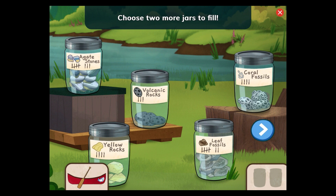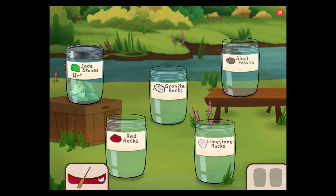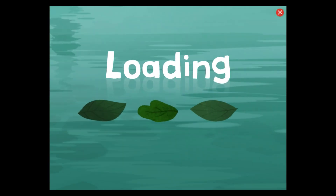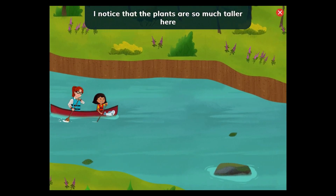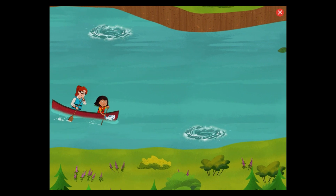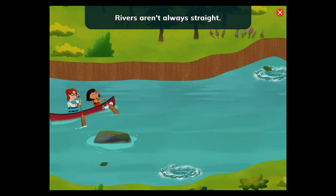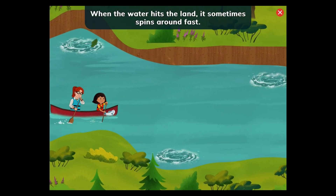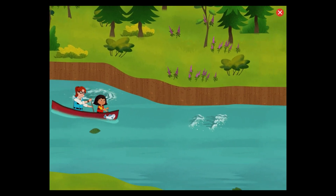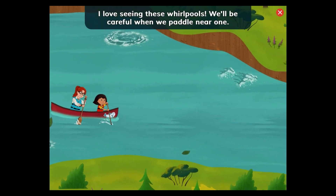Choose two more jars to fill. Tap the arrow button to see more jars. Red rocks. Limestone rocks. I noticed that the plants are so much taller here than when we were near the ocean. Look at that water swirling around. Rivers aren't always straight. When the water hits the land, it sometimes spins around fast. This is called a whirlpool. I love seeing these whirlpools. We'll be careful when we paddle near them.